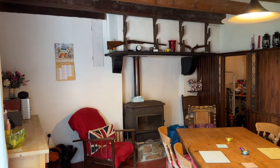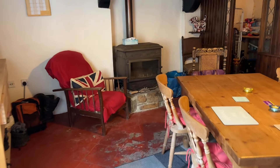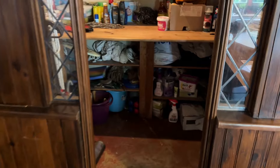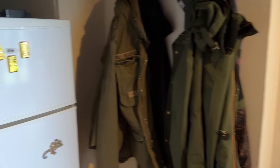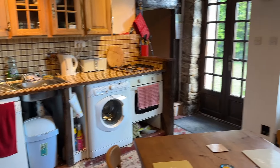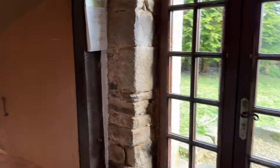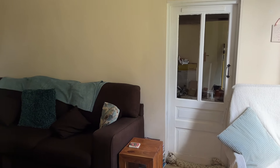Straight in now to the kitchen dining room. A useful walk-in pantry storage area here. And then here you have space for the fridge. A space and plumbing for your washing machine in here as well. Kitchen units. Double doors out and a window to the front, so everything else is double glazed apart from those double doors.